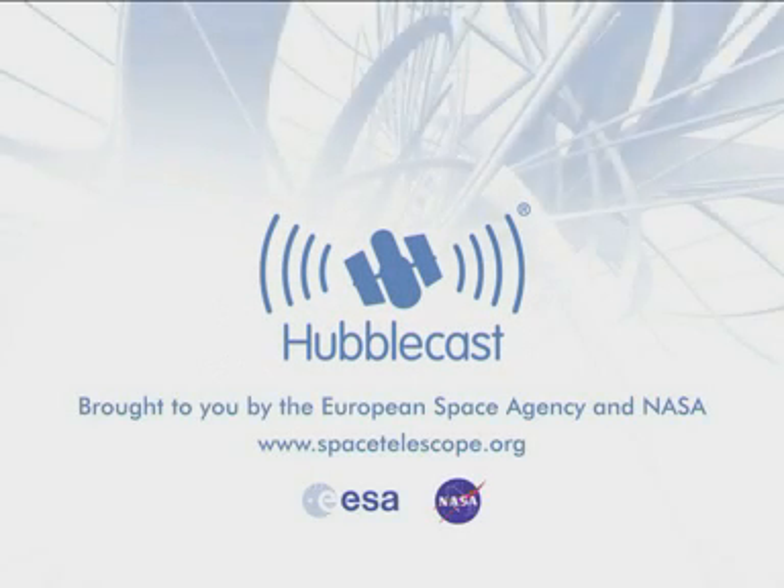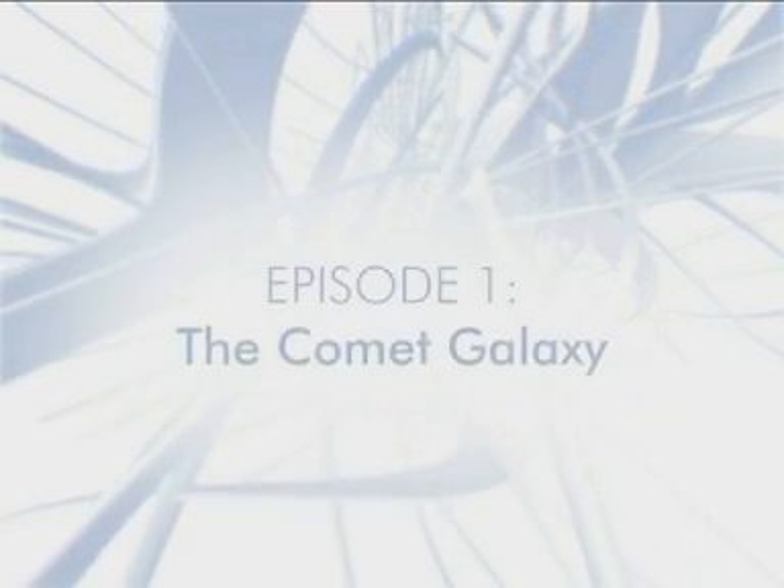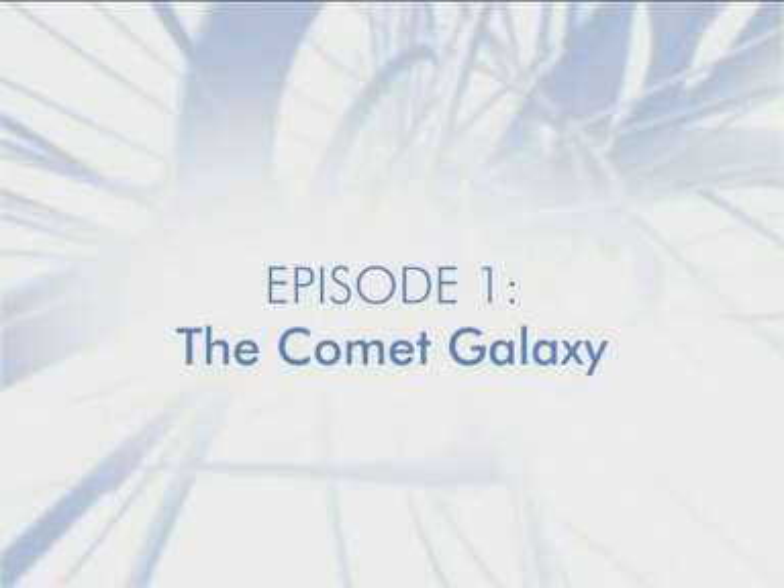This is the Hubblecast. News and images from the NASA ESA Hubble Space Telescope. Travelling through time and space with our host, Dr. J.